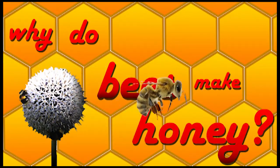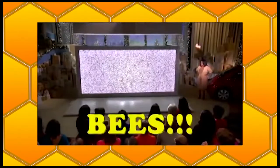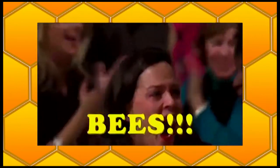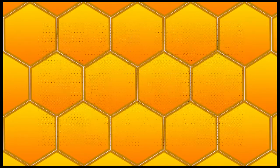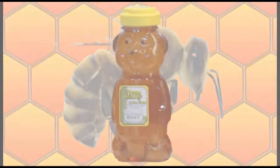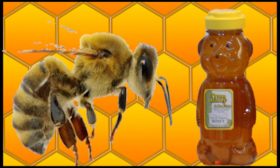Why do bees make honey? Bees, bees, bees. We all love bees, and we all love honey. But the question is, why do bees make honey?